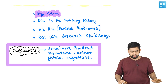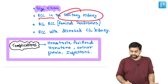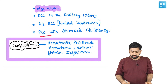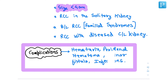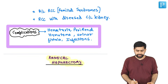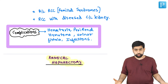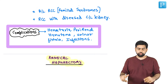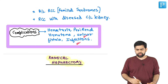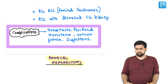So let me walk you through the indications: size less than 4 centimeters; RCC in the solitary kidney; bilateral RCCs; and RCC with a diseased contralateral kidney — for example, the other kidney has nephropathy or something — obviously partial nephrectomy. If you perform a partial nephrectomy, complications include hematuria, perirenal hematoma, urinary fistula, and infection — slightly more compared to other nephrectomies.